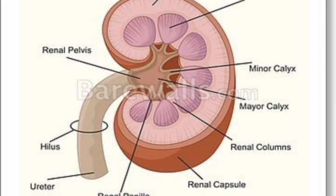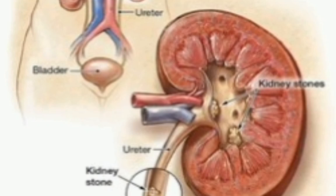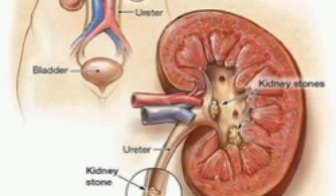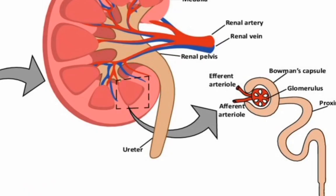How does blood flow through my kidneys? Blood flows into your kidney through the renal artery. This large blood vessel branches into smaller and smaller blood vessels until the blood reaches the nephrons. In the nephron, your blood is filtered by the tiny blood vessels of the glomerulus and then flows out of your kidney through the renal vein.